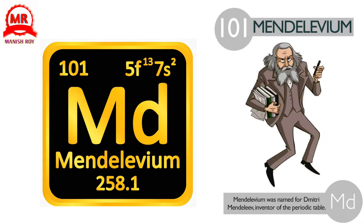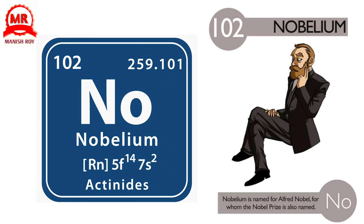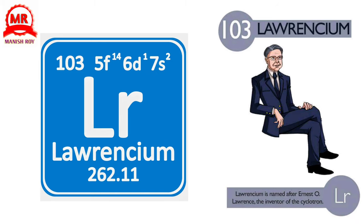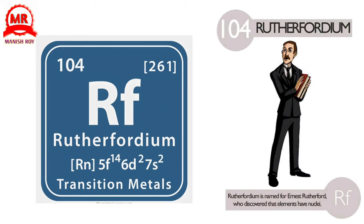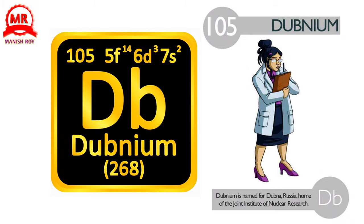101. Mendelevium. Mendelevium was named for Dmitri Mendeleev, inventor of the periodic table. 102. Nobelium. Nobelium is named for Alfred Nobel, for whom the Nobel Prize is also named. 103. Lawrencium. Lawrencium is named after Ernest Lawrence, the inventor of the cyclotron. 104. Rutherfordium. Rutherfordium is named for Ernest Rutherford, who discovered that elements have nuclei. 105. Dubnium. Dubnium is named for Dubna, Russia, home of the Joint Institute of Nuclear Research.